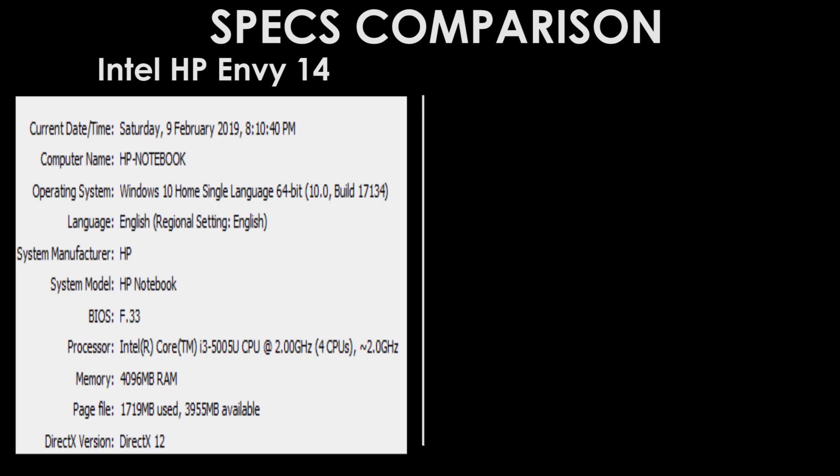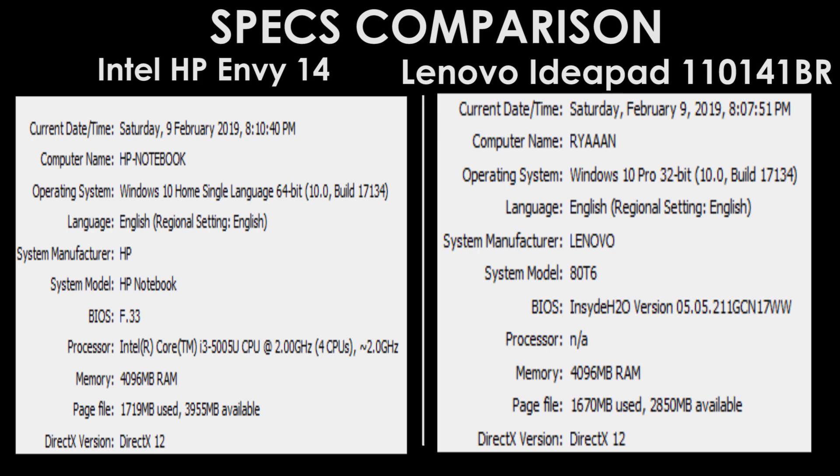The second laptop, the Lenovo IdeaPad 1110 141VR, has Windows 10 64-bit, an Intel Celeron at 1.6 GHz, 2 cores and 4 threads, 4 GB of RAM, 1 GB of Intel HD 400 graphics, and 500 GB of HDD.